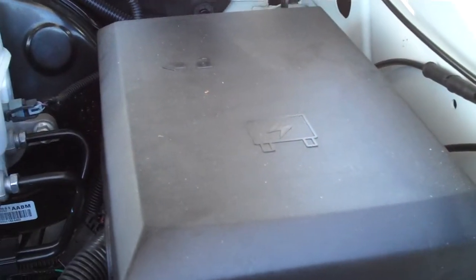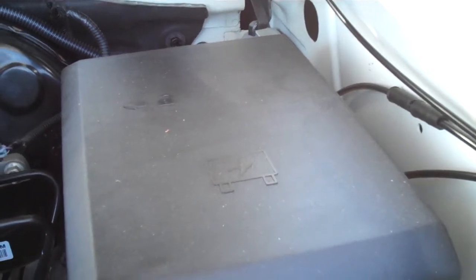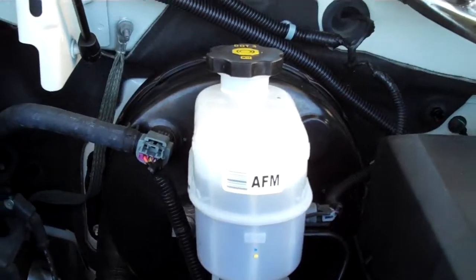I'll pop the hood to show you the big 6.2 liter V8 engine — the Vortec V8. As you can see, your fluid levels, battery, engine air filter, fuse boxes, and brake fluid are all accessible.